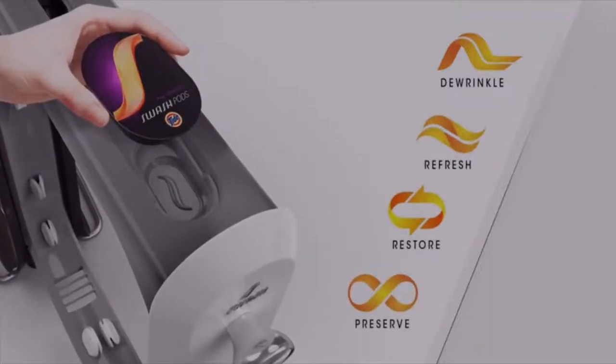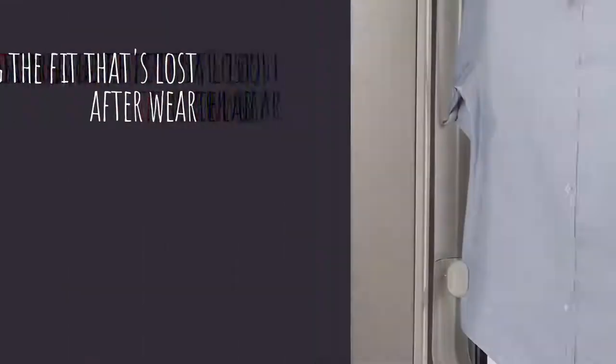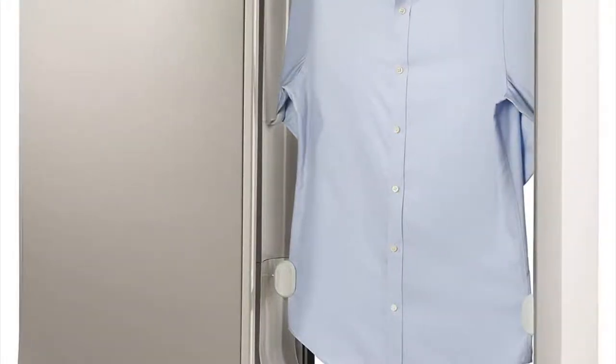Best of all, it comes to you from trusted brands Whirlpool and Tide, who've both been caring for clothes for the past 50 years. The world's first in-home, 10-minute clothing care system that de-wrinkles, refreshes, restores, and preserves clothes, making life easier for you.